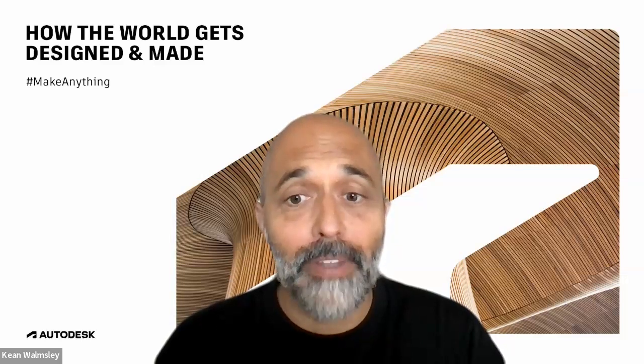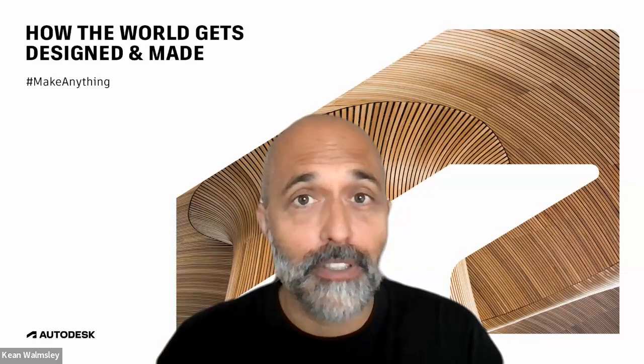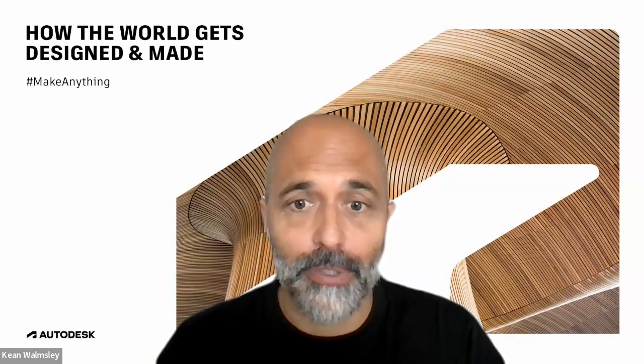My name is Kian Wormsley and I am a senior manager and software architect at Autodesk Research based in Neuchâtel, Switzerland.